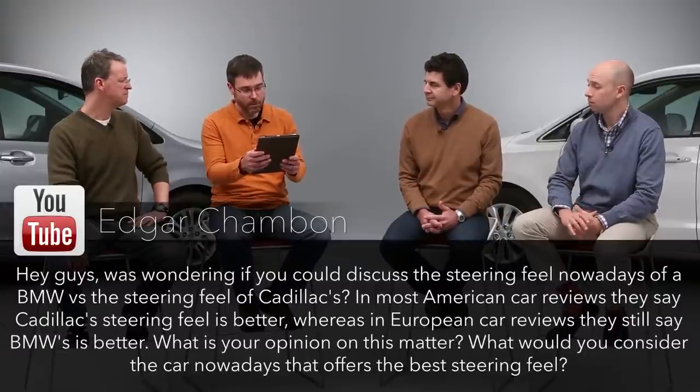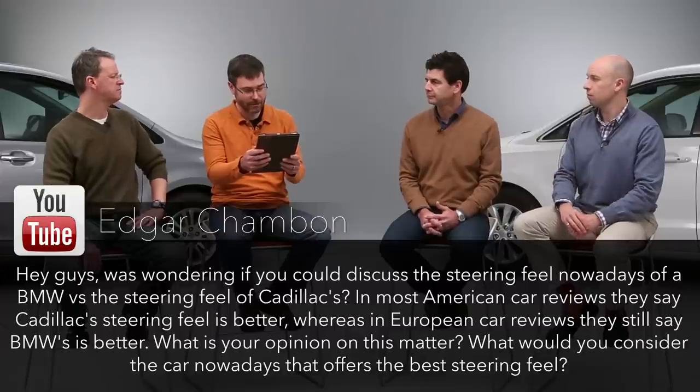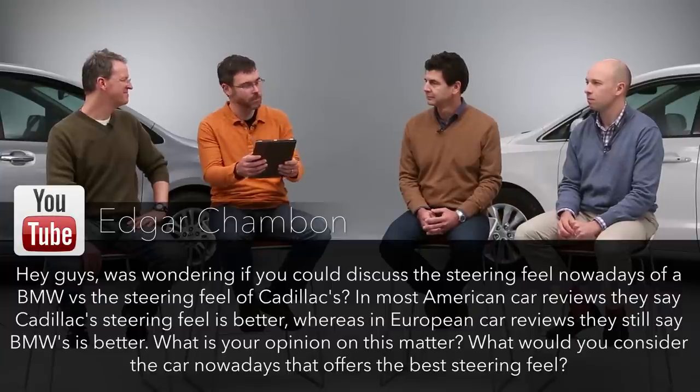We've got a question from Edgar: 'Was wondering if you would discuss the steering feel of a BMW versus Cadillac. Most American reviews say Cadillac's steering feel is better, whereas European reviews still say BMW's is better. What's your opinion, and what car offers the best steering feel today?' With the move to electric power steering, some steering feedback has been lost, and BMW learned that the hard way. Cadillac has chosen ZF, a very famous supplier, and it's one of the better systems in the business — what they have in the ATS and CTS.